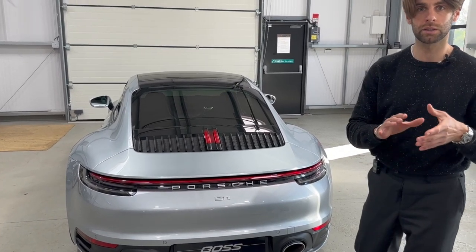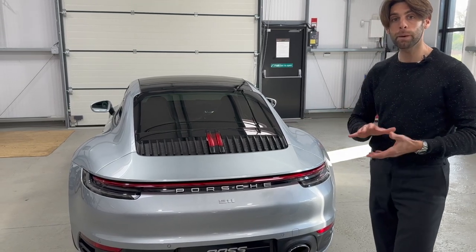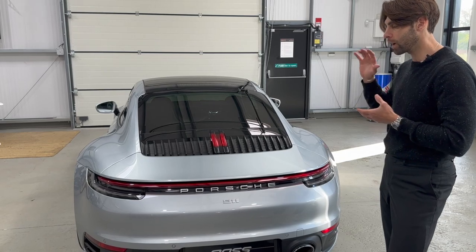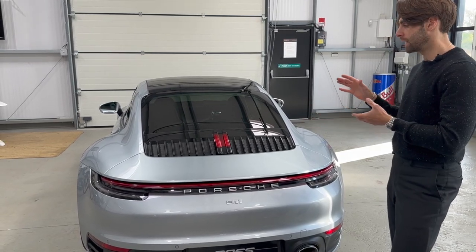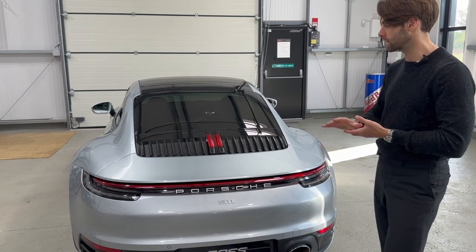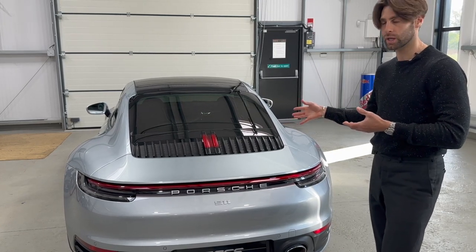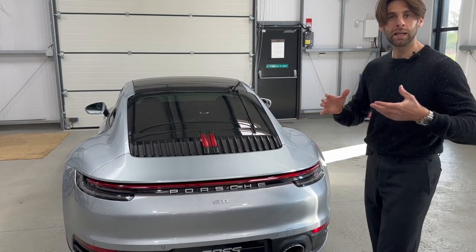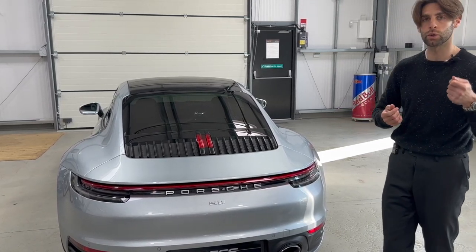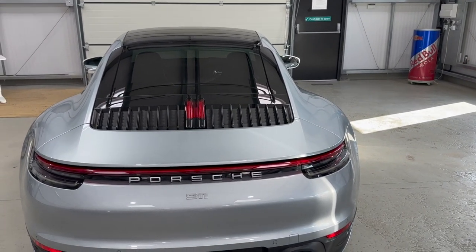Something I think is very important about the 992: it carries an updated version of the three-litre turbocharged flat six from the last generation of the 991. However, it's been reworked heavily in my opinion — it's a lot louder, it's got a lot more response and a lot more torque. It's a far more responsive car to drive than even a GTS in the previous generation. For me, it starts to sound like the flat six again. Everyone complained about the 991.2 losing that flat six noise, but for me they've regained all of it with this car.